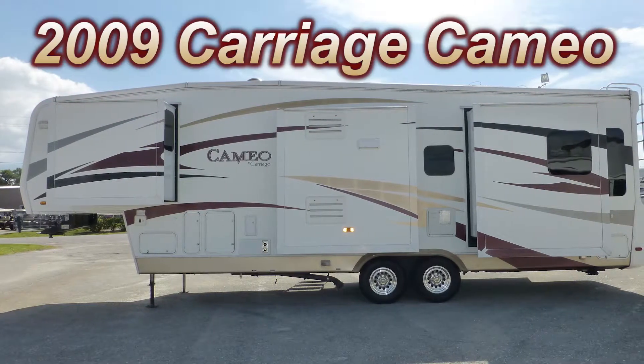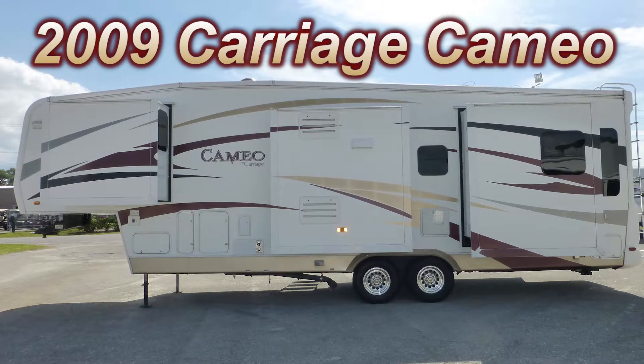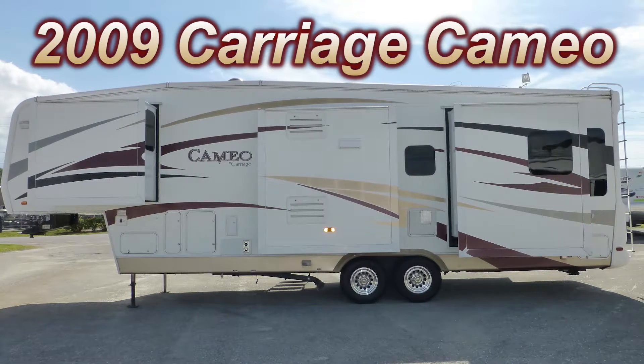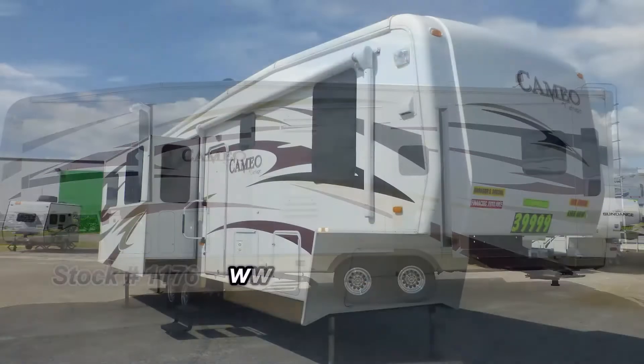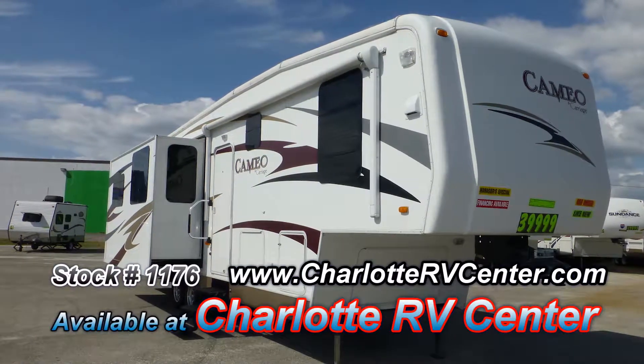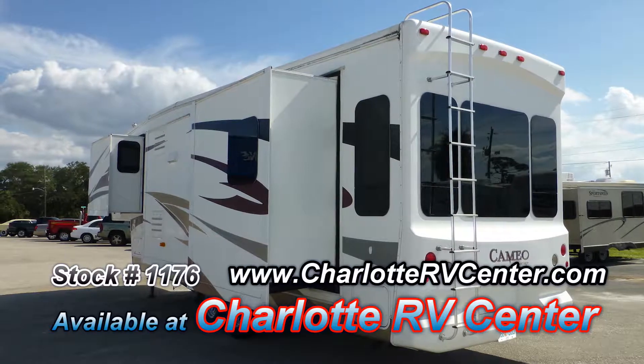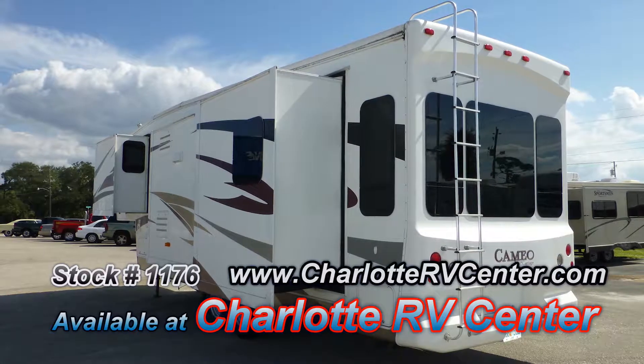Here's a 2009 Carriage Cameo that's loaded with high-end features that will take your breath away. It could be just the right fifth-wheel camper you've been looking for. At 34 feet long with one bedroom slide and three living room slides, it has an incredible amount of living space, allowing you to live your RV dream.